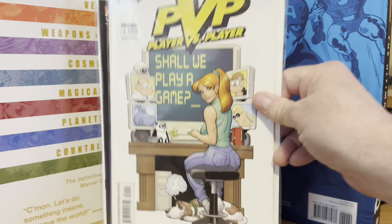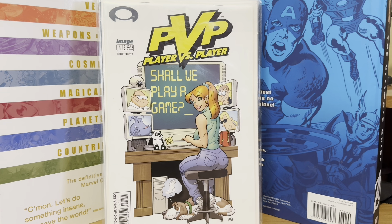I've been looking for Player vs. Player number one for a long time. It's a Frank Cho cover — more cartoony, almost like his Liberty Meadows kind of stuff.